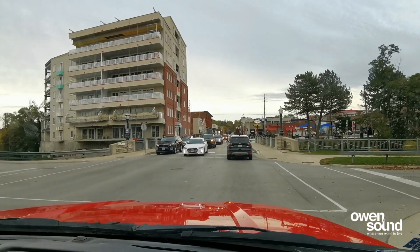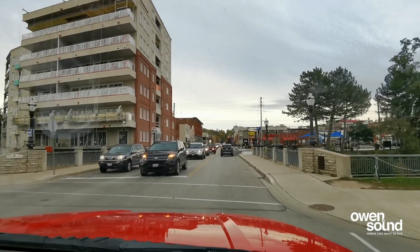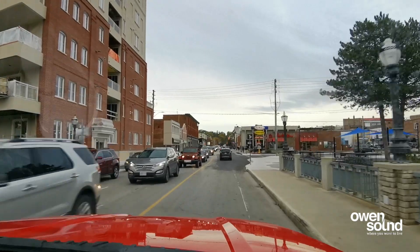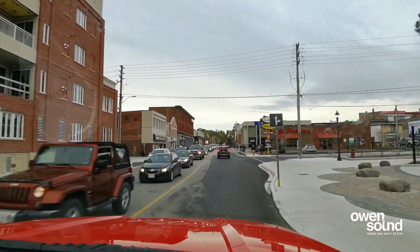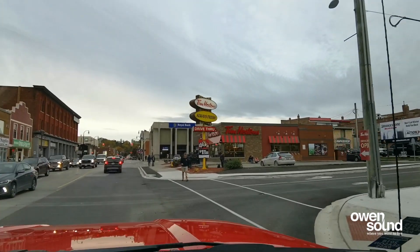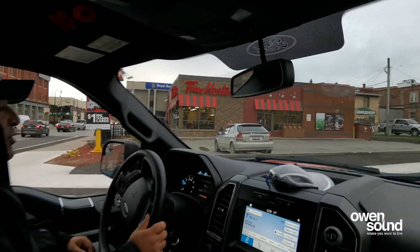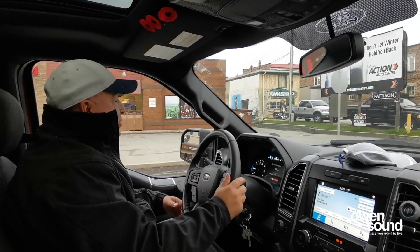It didn't take much time to get through the intersection even with the four-way stop. Now we're approaching our favorite coffee shop, Tim Hortons — well, one of our favorite coffee shops, there are so many in town to choose from. Be wary of pedestrians. Make your way into the left-hand lane and you can drive into Tim Hortons.